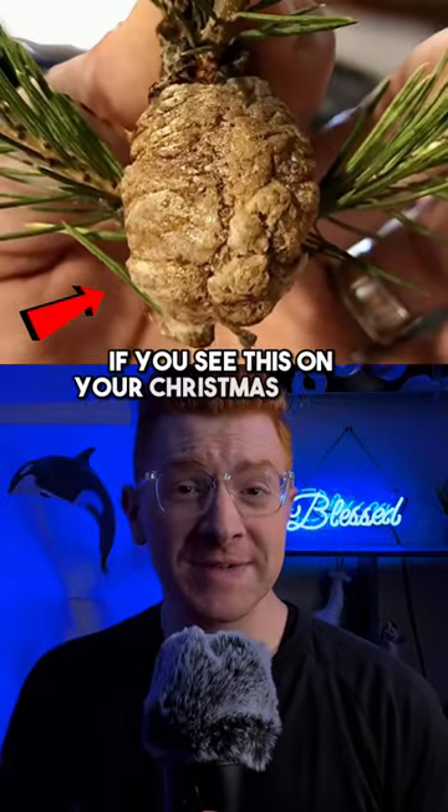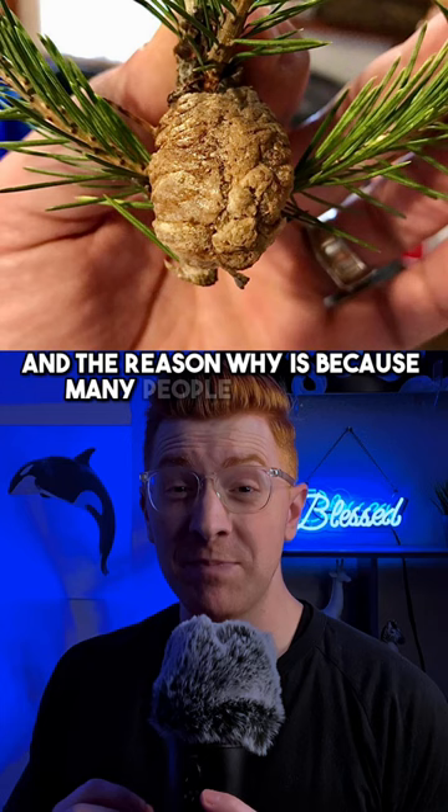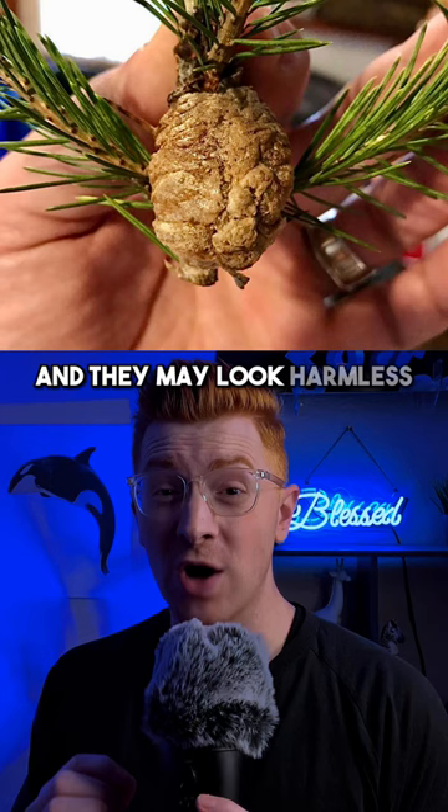If you see this on your Christmas tree, you need to get rid of it immediately. Many people are finding these brown things on their Christmas trees this year. They're very common and may look harmless, but they're actually egg sacks.